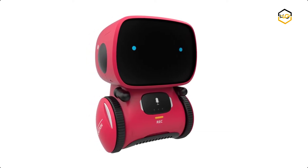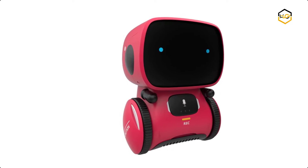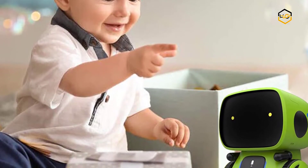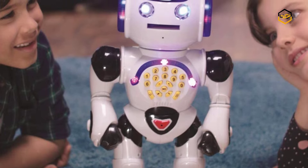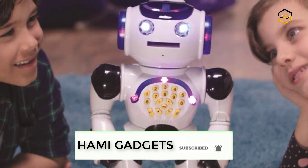Hey guys, in today's video we'll be checking out some of the best talking robots available in the market. We have combined them according to their quality, capacity, price, user satisfaction, and ease of use. You can find out more info about them in the description box below. Make sure to subscribe to our channel and hit the bell icon to be the first to know about any new videos.